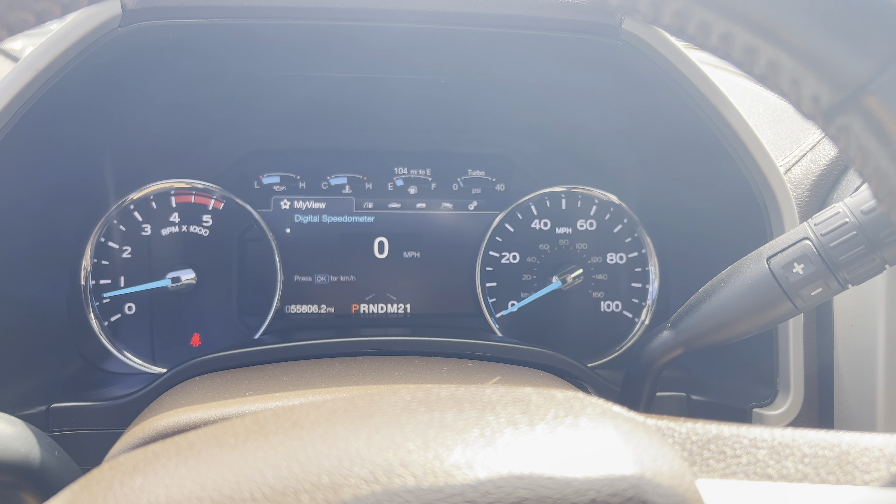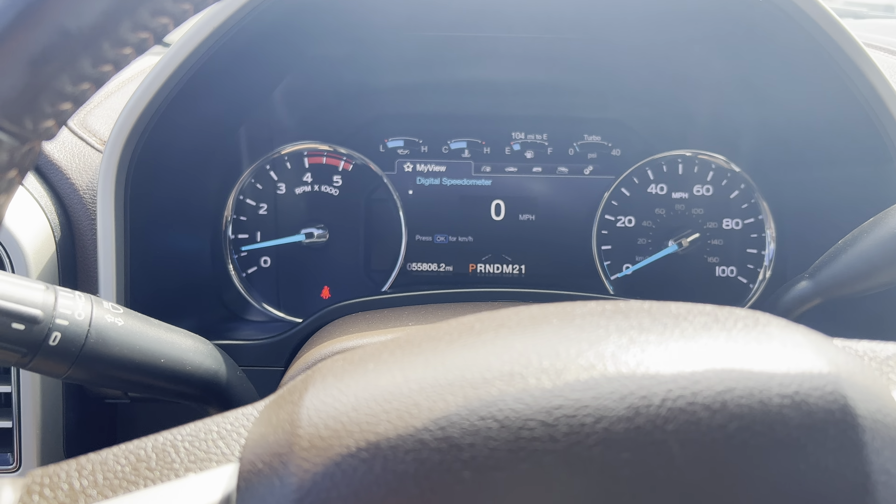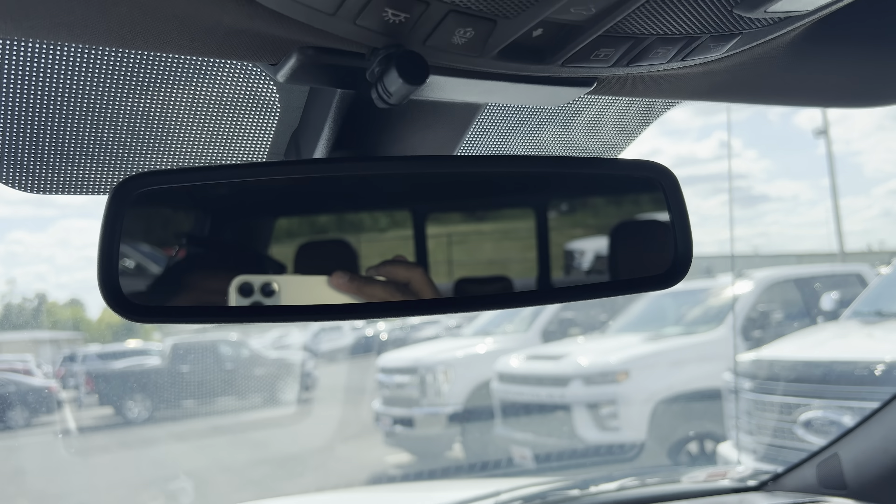As you saw the blinking on the dashboard, that's just my camera trying to focus in — that was not the dash blinking. That's where your power back glass is.